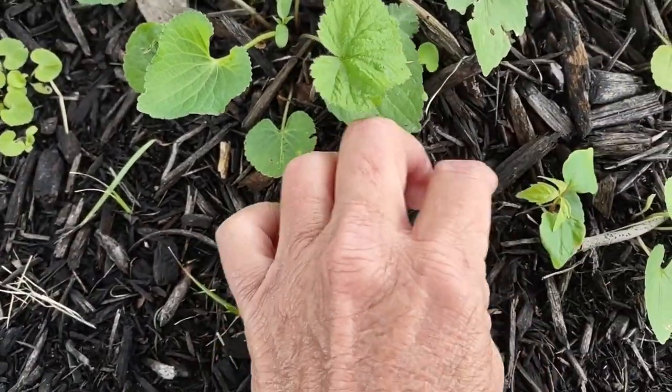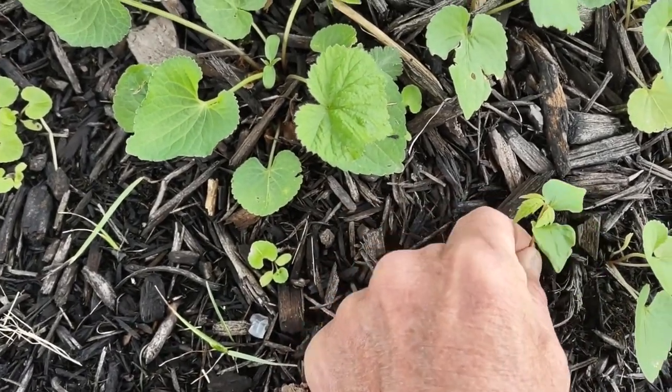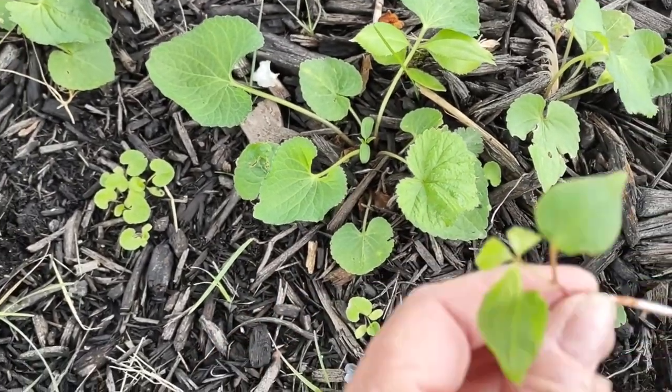And another one — well, this one right here is a wild grape. I'll show you another stage of this. The wild grape and the poison ivy look very similar.